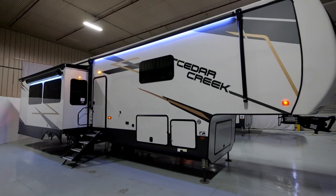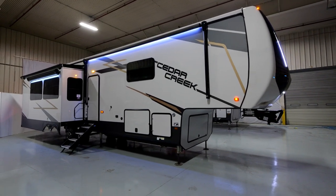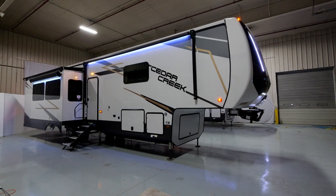Hey there, my name is Tyler Alamo. I'm a part of the sales team here at Cedar Creek and behind me is the 2023 388 RK2 by Cedar Creek. This unit has a bunch of really cool features on it. Come and take a look with me.